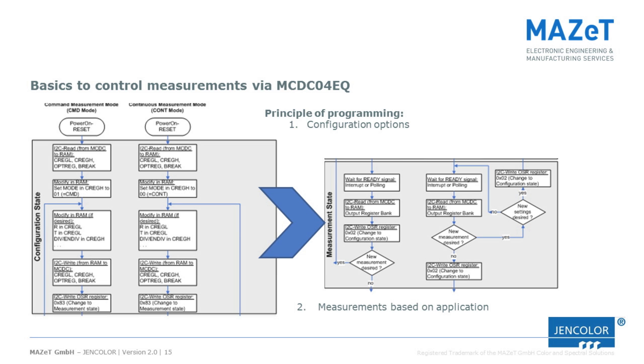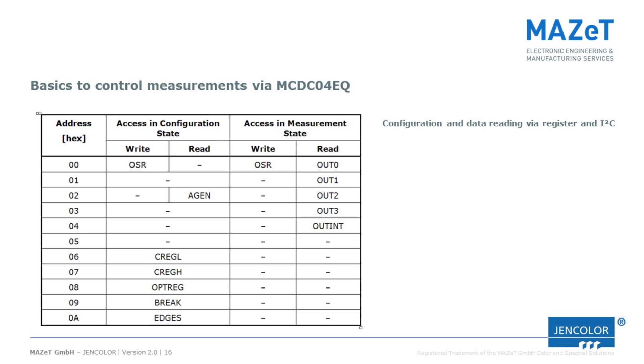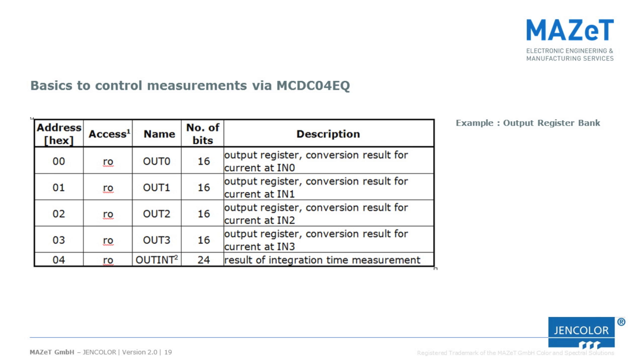The software principle is split into two main phases. First, in the configuration state, one needs to know what the essential parameters are to perform an application-specific color measurement. Second, in the measurement state, the actual measurement takes place considering the parameters set in the configuration state. Registers can be used to address specific operations of the sensor board, and one needs to know what read and write processes can be performed during the two states. These are described in the datasheet of the MCDC, and examples are shown here.